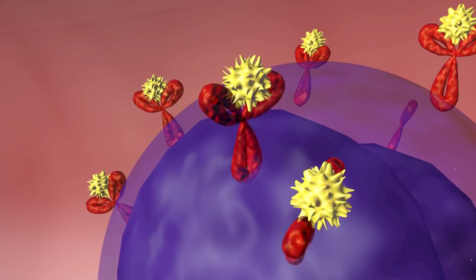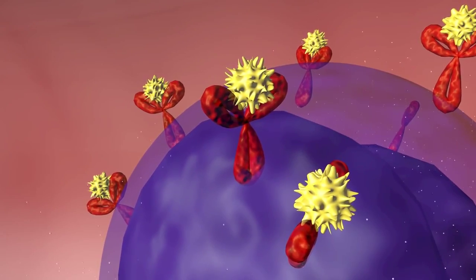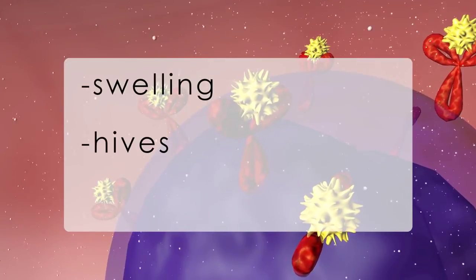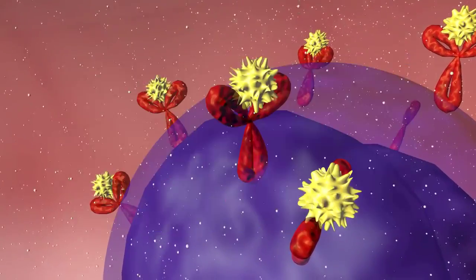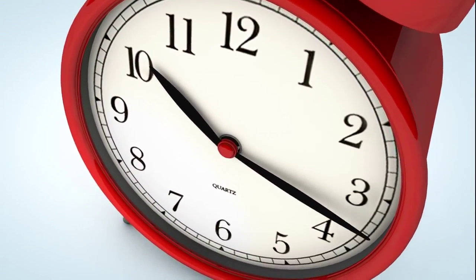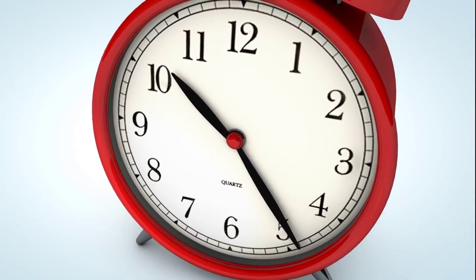This binding signals the immune cells to release histamine and other chemicals that cause allergy symptoms such as swelling of the lips, hives, and shortness of breath. Because mast cells and basophils rapidly release these chemicals, an allergic reaction typically occurs within 30 minutes after exposure.